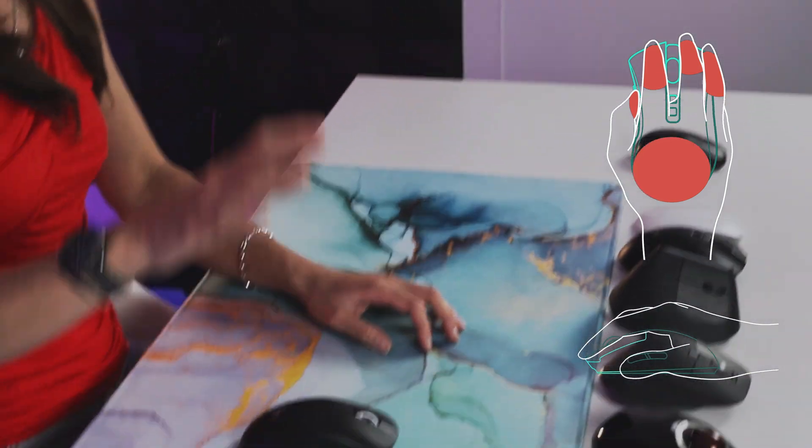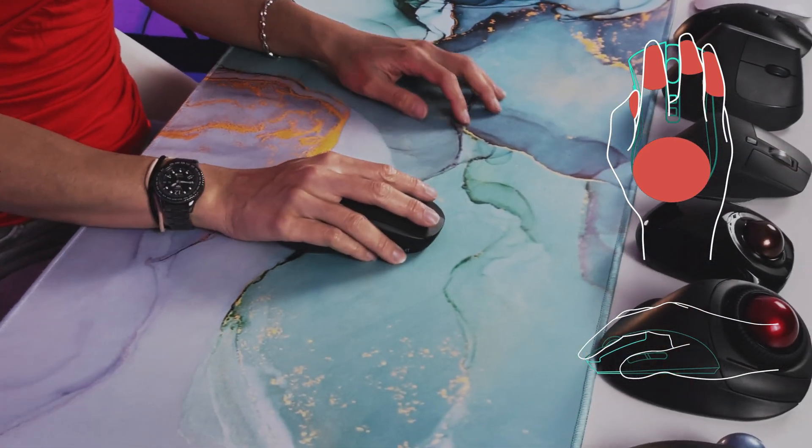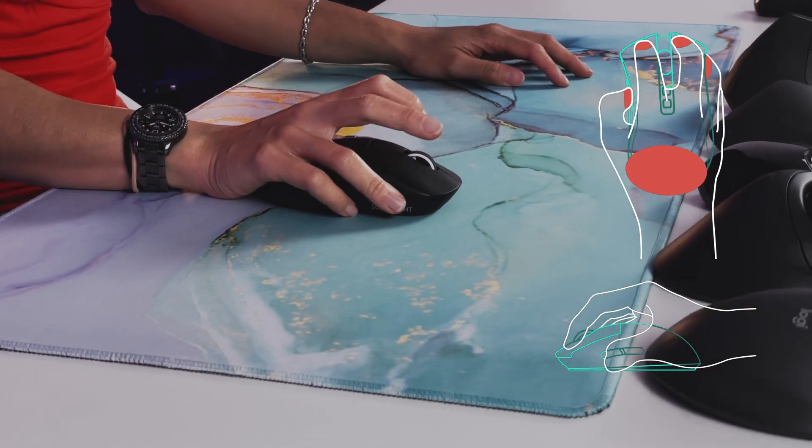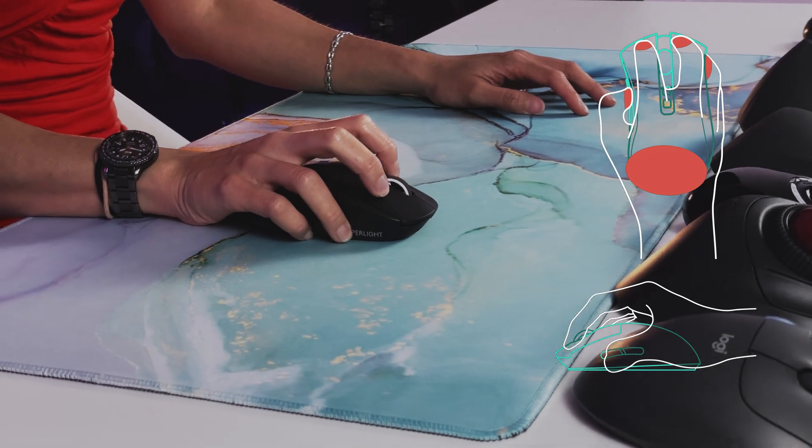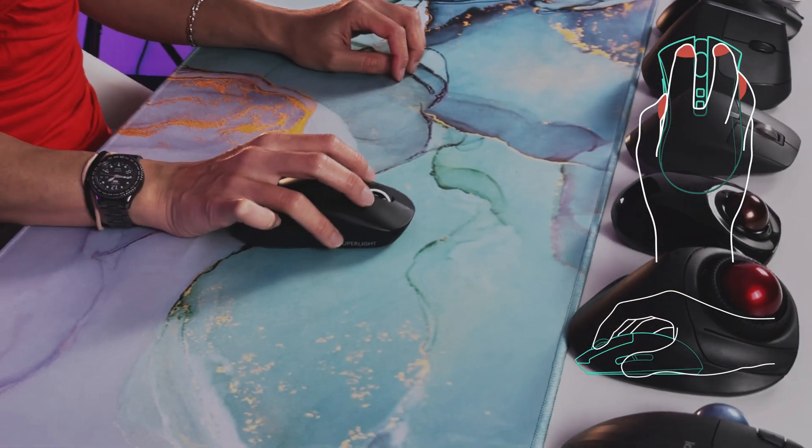There are three main ways to grab a mouse. First, the palm grip — the most common, with the whole hand on the mouse. Next, the claw grip: resting just the back of the palm on the mouse with fingers in an arch position. Last is the fingertip grip, with just the tips of your fingers resting on the mouse. The grip matters because it affects how comfortable the mouse feels when you use it.